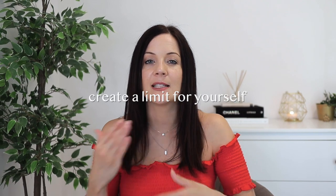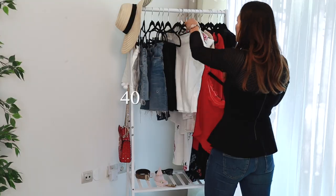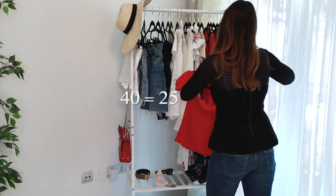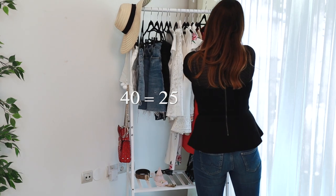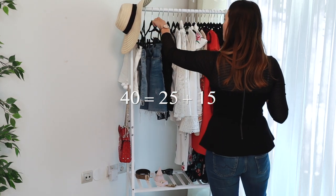If you have a lot of stuff, give yourself a limit to make this quicker and more enjoyable — around 40 items, split into roughly 25 to 30 clothing pieces and 10 to 15 accessories, shoes, and bags. That way you cover everything and have a clear idea of what your favorites are.